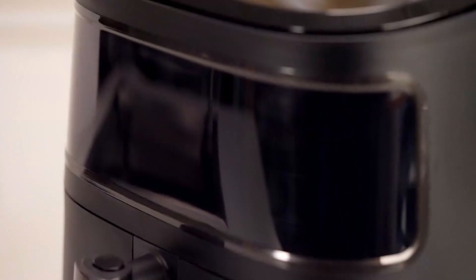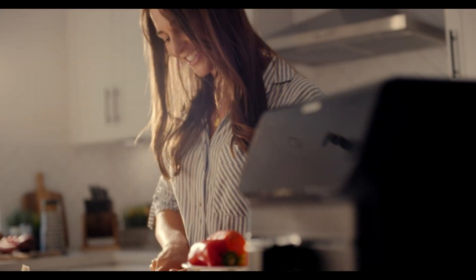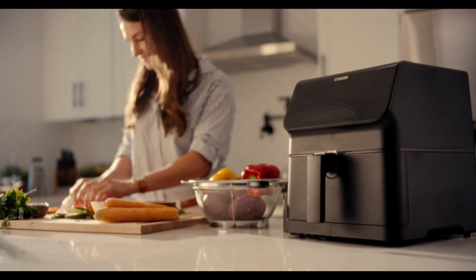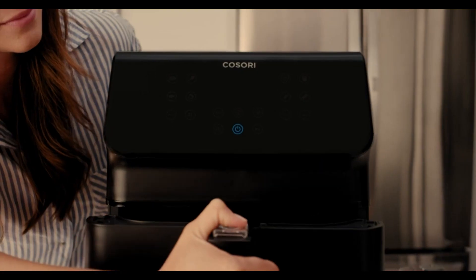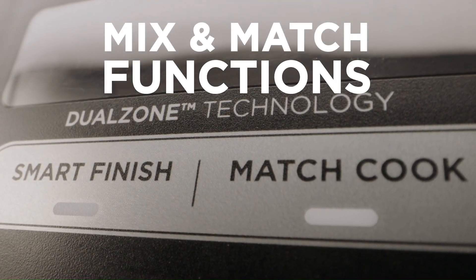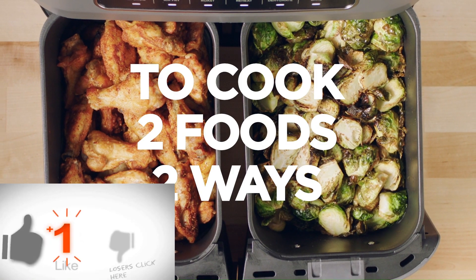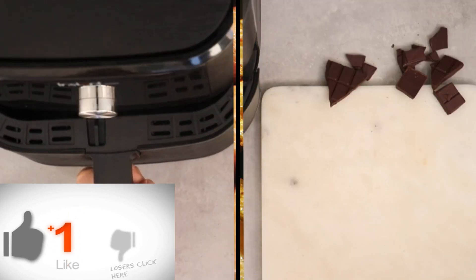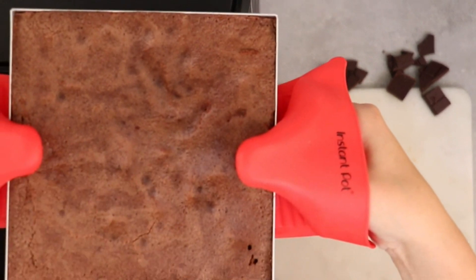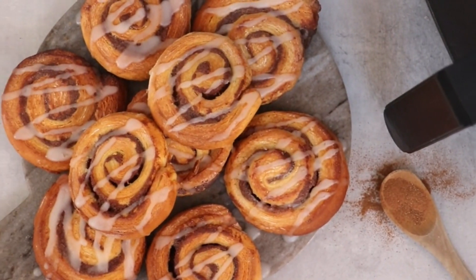Best Overall: Instant Vortex 6-Quart Air Fryer Combo. Another top pick: Instant Vortex Plus 6-in-1 Air Fryer. The air fryer market is anticipated to expand at a steady CAGR of 7.7% during the forecast period. The market holds a share of 896.5 million US dollars in 2023, while expecting revenue of 1.9 billion US dollars by 2033. After hours of research and expert advice, we have included a link in the comment box for each product mentioned, so make sure you check out to see which is in your budget range.